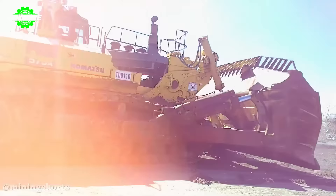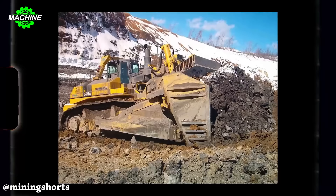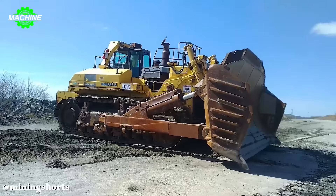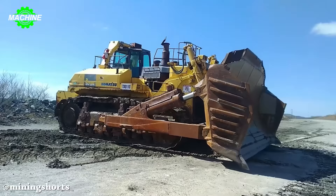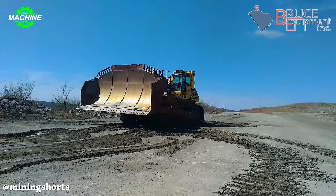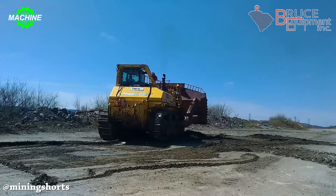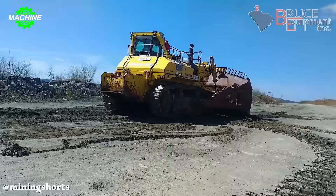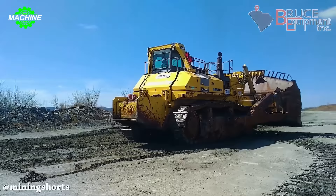The Komatsu D575A3 Bulldozer is truly a monster in the world of construction machinery. With a weight of 152 tons and a length of 12.5 meters, this machine operates powerfully on any terrain. Its powerful 1,150 horsepower engine, with a speed of up to 13 kilometers per hour, enables efficient excavation and material movement. Advanced control systems and safety equipment ensure smooth and safe operation — the D575A3, an icon of strength and innovation in the construction and mining industry.